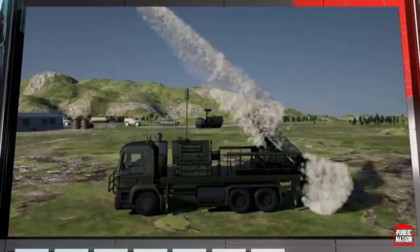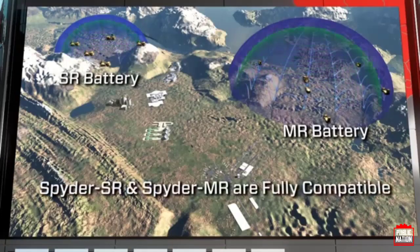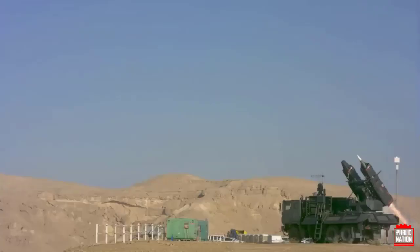The most recent variant, SPIDER All-in-One, incorporates an integrated radar, top-light EO/IR sensor, and launcher onto a single platform to address a defense force's individualized operational needs.